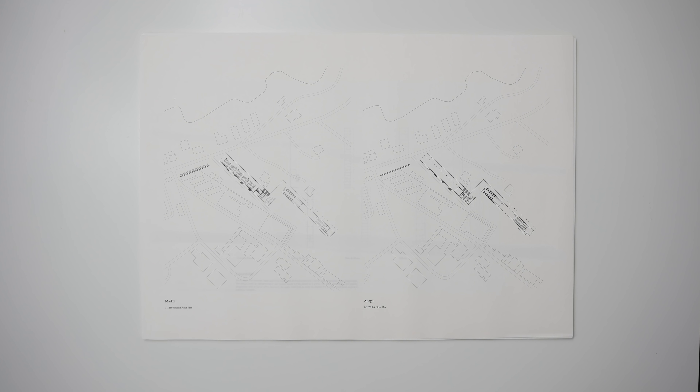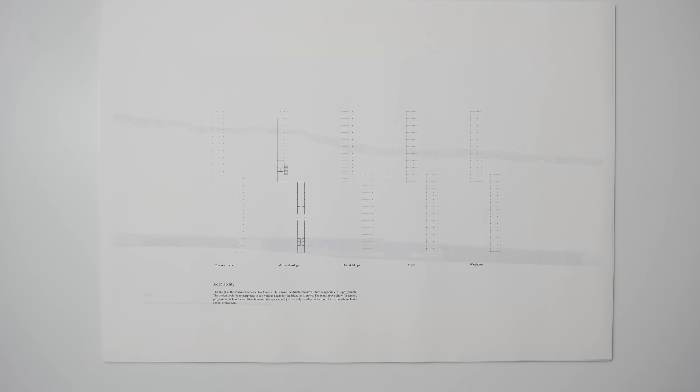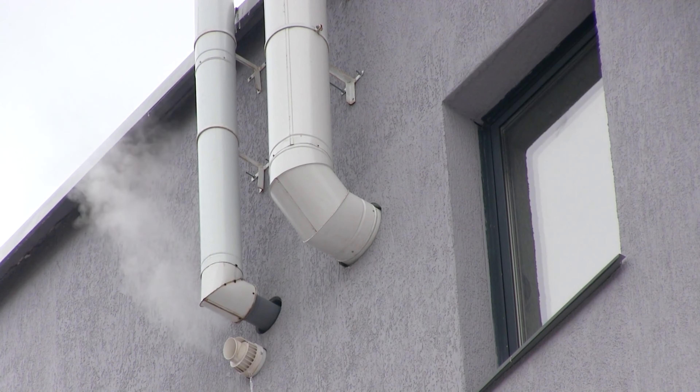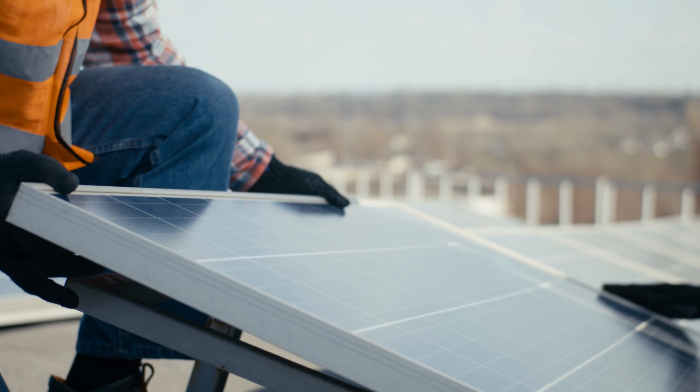Despite hoping that future generations might love my designs as much as classical Greek architecture, it may be somewhat myopic to design buildings purely upon a presumption that their function will never change. This would not only be short-sighted, but also unsustainable due to the construction waste that occurs when a building can no longer be adapted for reuse. So I decided that the design of the concrete frame would allow the design to be adapted to suit various needs for the island as it grows, such as providing the perfect structural skeleton for flats, shops and offices. Because the budget wouldn't realistically allow for sustainable technologies such as expensive heat recovery systems and solar panels, the best way to ensure sustainability was to engineer in flexibility for future adaptation and reduce embodied carbon during construction by using the most readily available durable materials on the island.